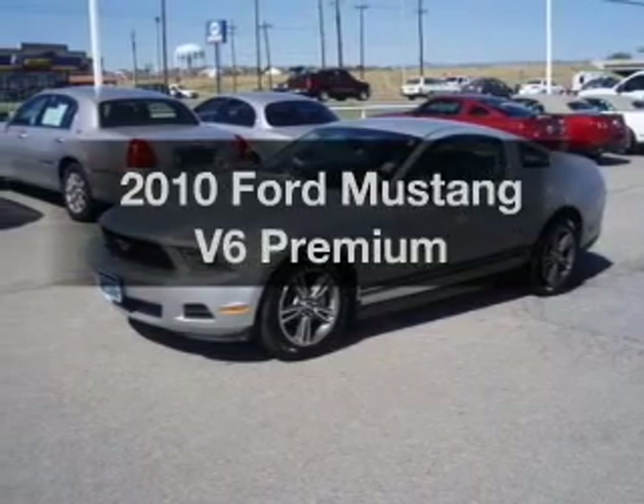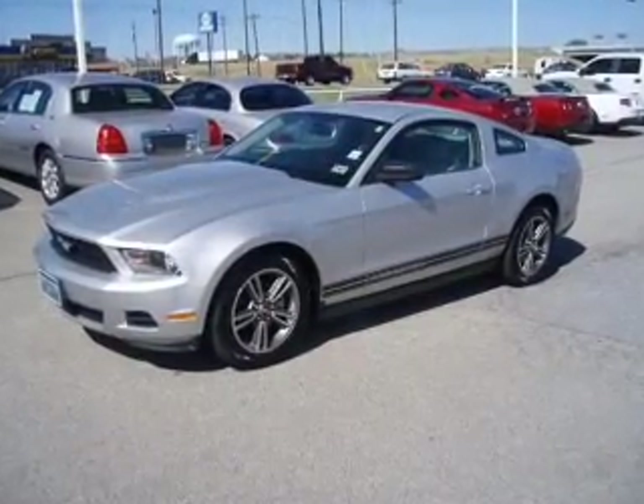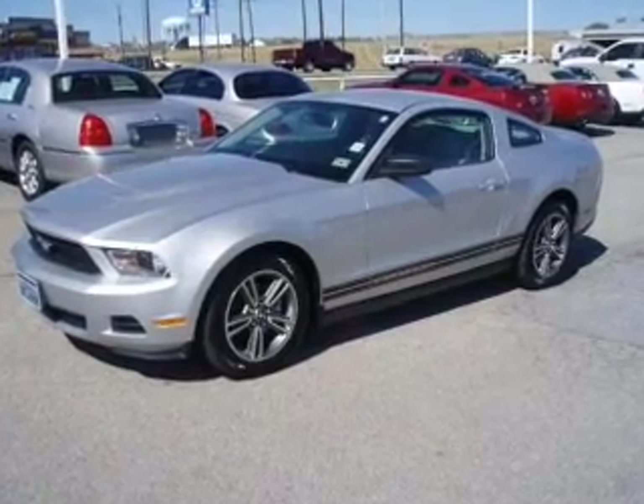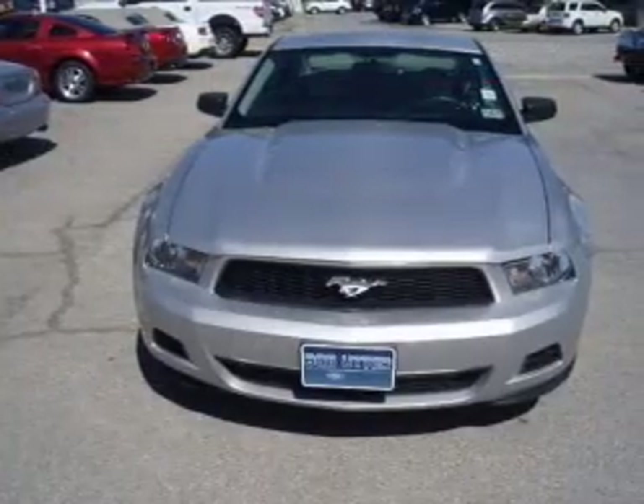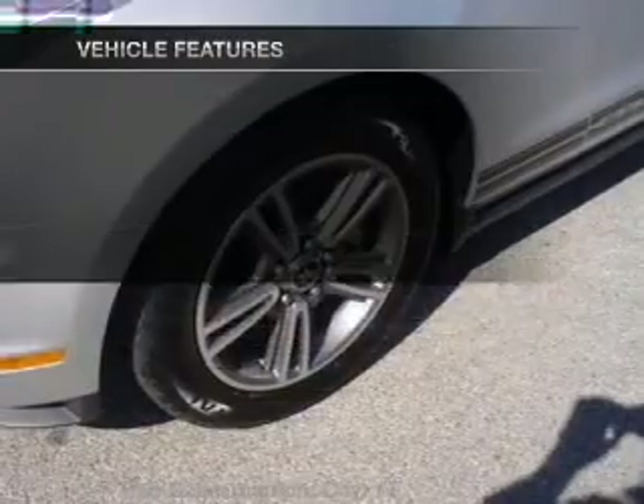Introducing the 2010 Ford Mustang — everything you need under one roof with this great vehicle. With a reliable six-cylinder engine connected to a smooth-shifting transmission, anti-lock brakes help you bring your vehicle to a safe stop.